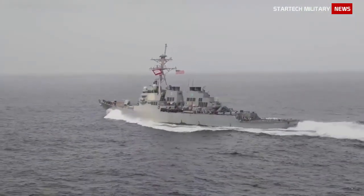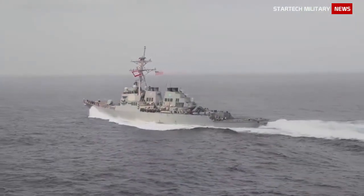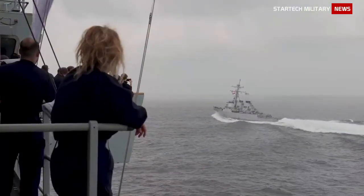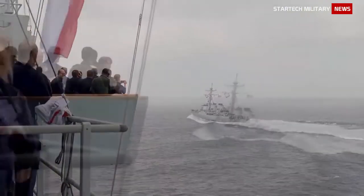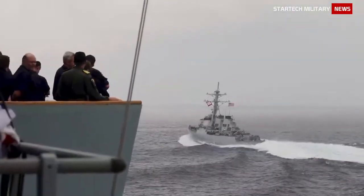The USS The Sullivans is an Arleigh Burke-class Aegis guided missile destroyer. She was commissioned on April 19, 1997, in Staten Island, New York, and is homeported in Mayport, Florida.